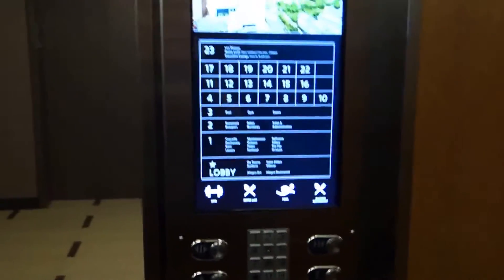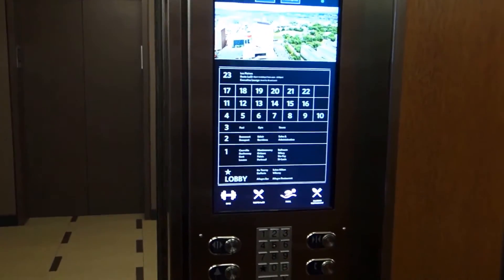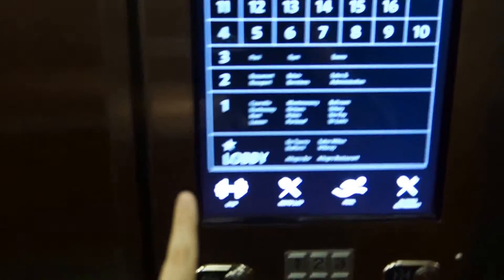Wow, look at this — they've got a touchscreen inside! Going down to the lobby.